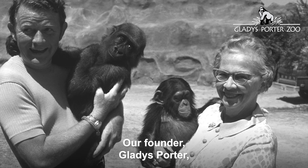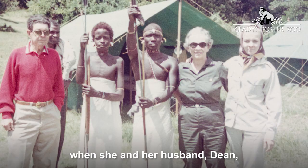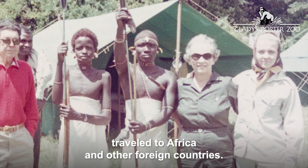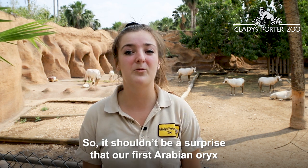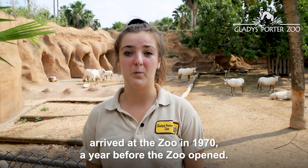Our founder Gladys Porter became very concerned about the plight of the world's wildlife when she and her husband Dean traveled to Africa and other foreign countries. So it shouldn't be a surprise that our first Arabian Oryx arrived at the zoo in 1970, a year before the zoo opened.